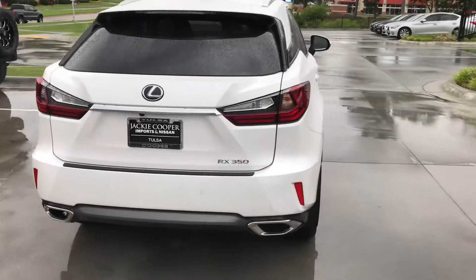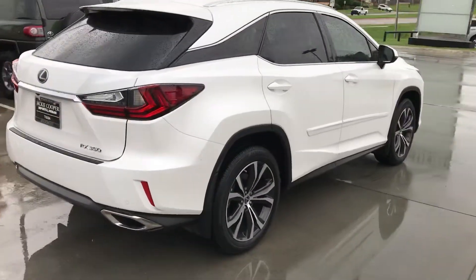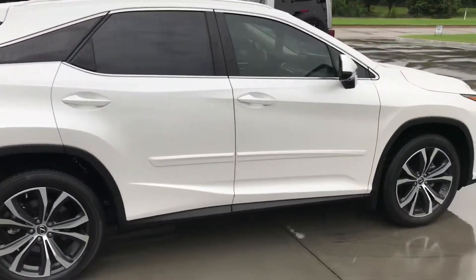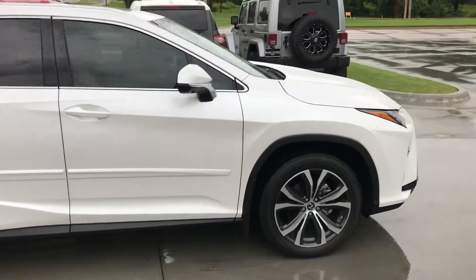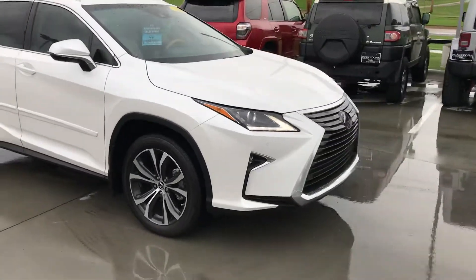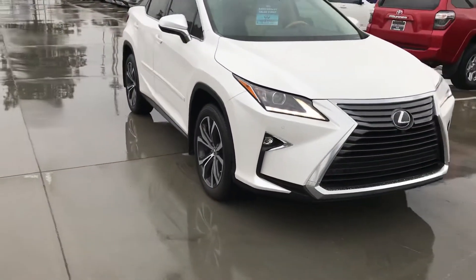Obviously, the RX has been a great selling vehicle for Lexus since it debuted way back in 2008. It was literally like the first crossover vehicle ever made. As they say, the rest is history — obviously a great looking vehicle.